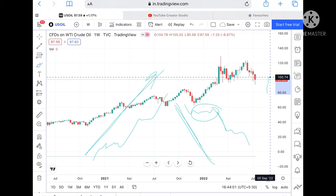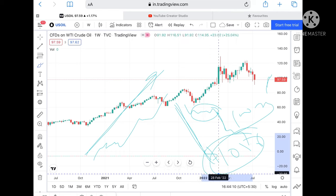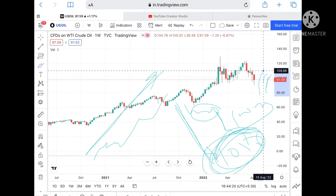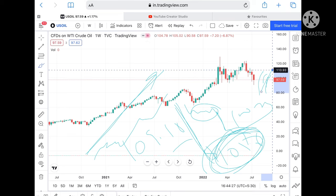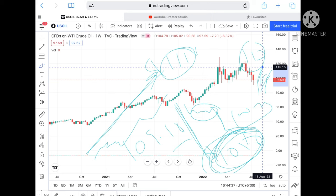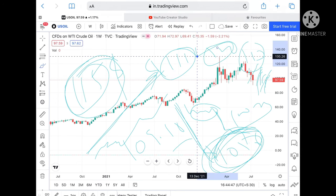If it sustains this level, we can see it further up towards 100.74 dollars. We can also see it around 104.6 dollars. Since 104.6 is already weak resistance, we can see it further up towards 106 dollars, then 109 dollars. If it sustains, we can see it from 111 dollars, and further up towards 113 dollars. If it sustains, we can see it from 115 dollars. If it is already weak resistance, we can see it further up towards 120 dollars.